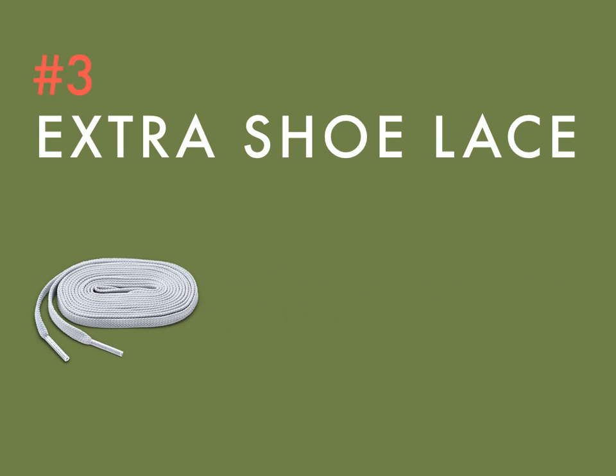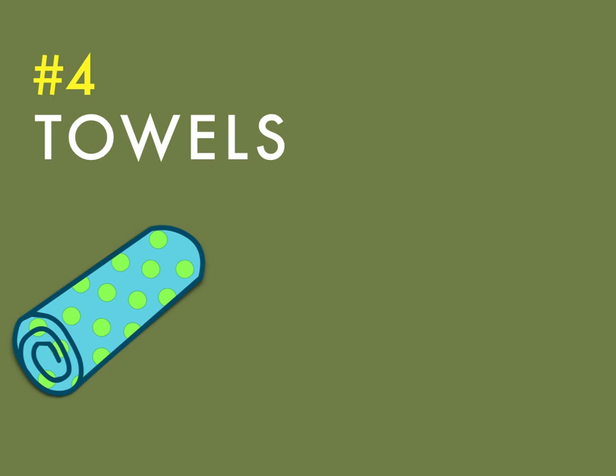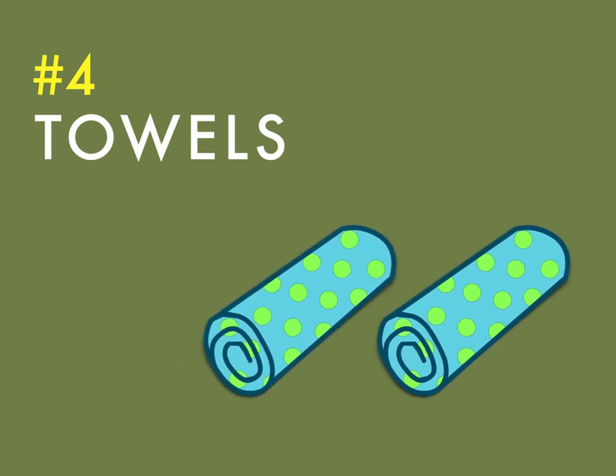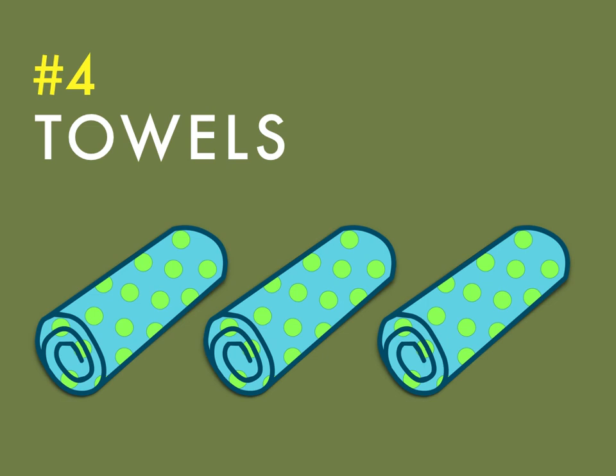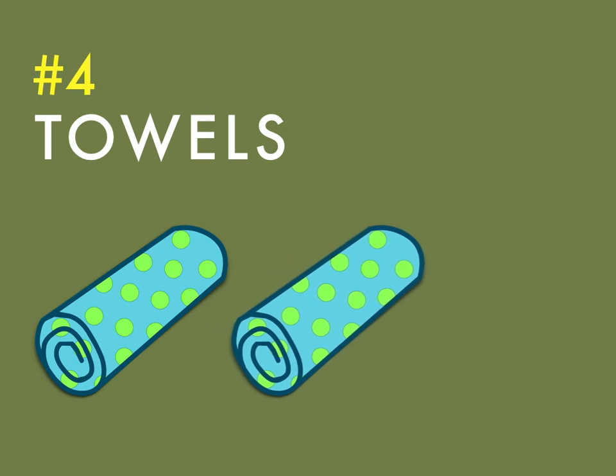Throw a towel or two in your bag: one for keeping your clubs and ball clean of dirt and debris, resulting in more solid contact, and one towel for yourself. Whether it's a hot day or a rainy day, staying dry makes a world of difference.